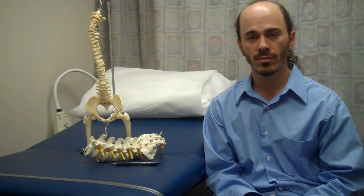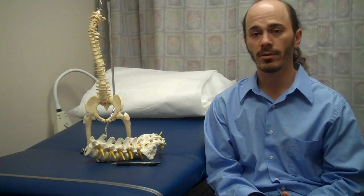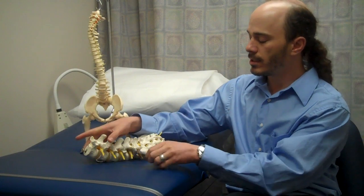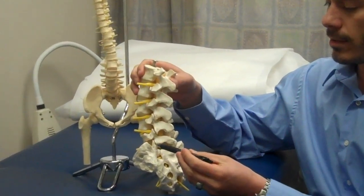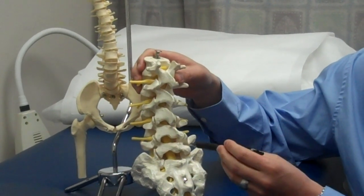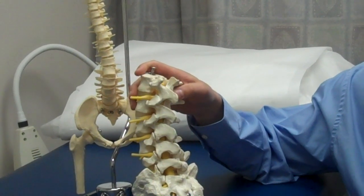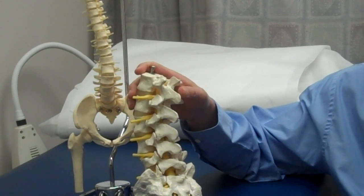If that doesn't work, then the next step is to start thinking about different spinal injections. Luckily, there are a lot of really good options. The simplest option is, under x-ray, to take the needle and inject a little bit of numbing medicine and cortisone right into these joints. You do it once and you see what happens. I like to see around 75% improvement, typically for many months.